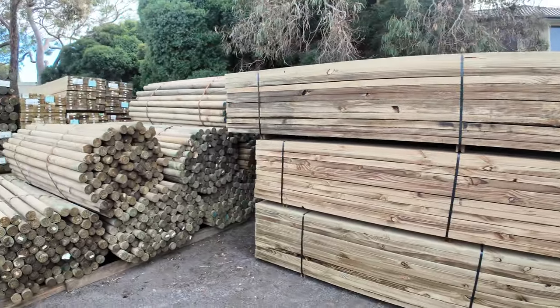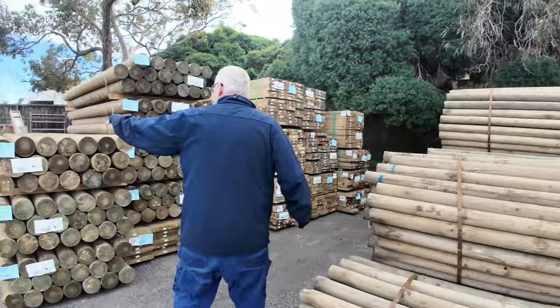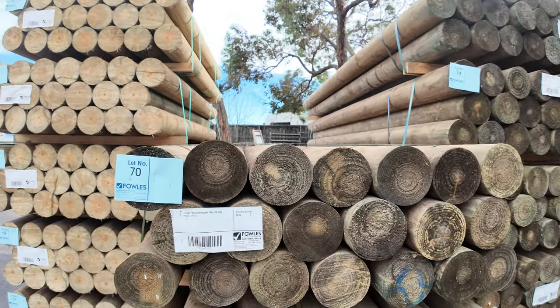More poles as we come through here. Some nice precision round ones over here on our left — the 150mm precision rounds, 3 metres and 1.8s.